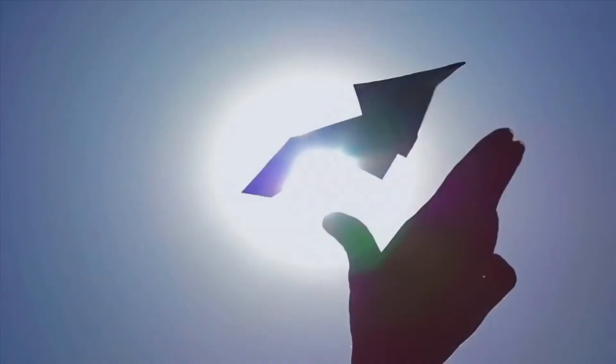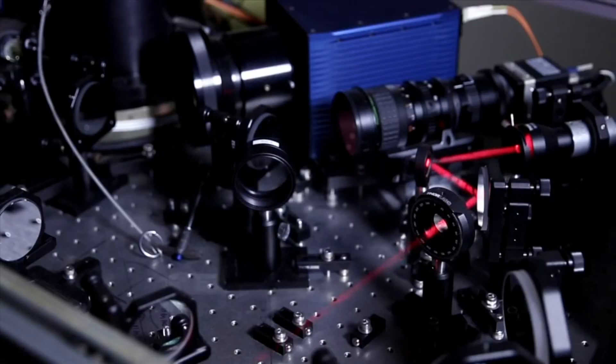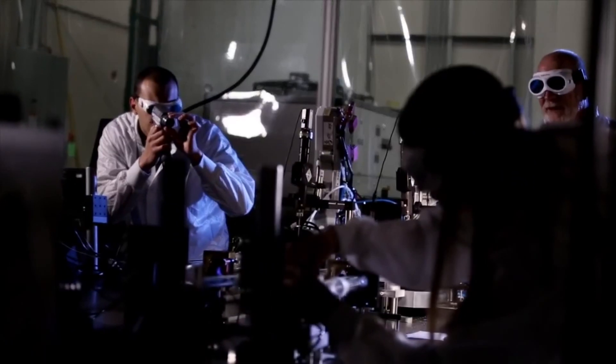Now let's take that piece of paper, fold it into a paper airplane, and try to keep a beam on it and burn through it. That's what we're doing, and that's incredibly hard.